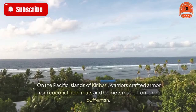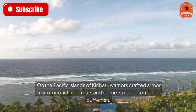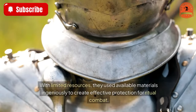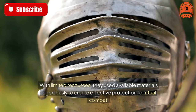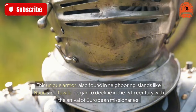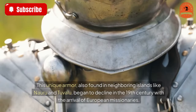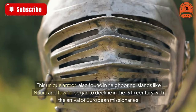Kiribati armor — 300 years old. On the Pacific islands of Kiribati, warriors crafted armor from coconut fiber mats and helmets made from dried pufferfish. With limited resources, they used available materials ingeniously to create effective protection for ritual combat. This unique armor, also found in neighboring islands like Nauru and Tuvalu, began to decline in the 19th century with the arrival of European missionaries.